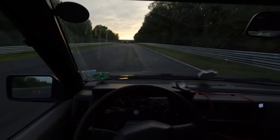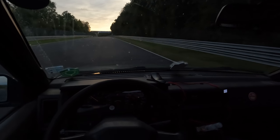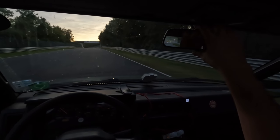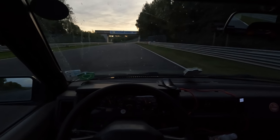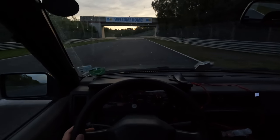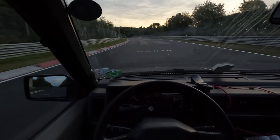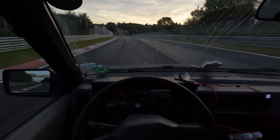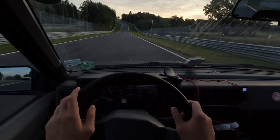Nothing on this car is electronic — no ABS, no ESP, nothing. It's all the driver. Not worrying about you specifically, but generally, you know. Will we hit 100 before compression? We will.